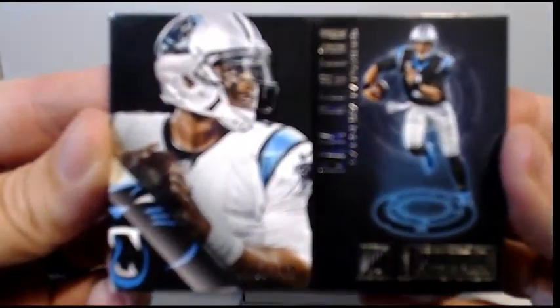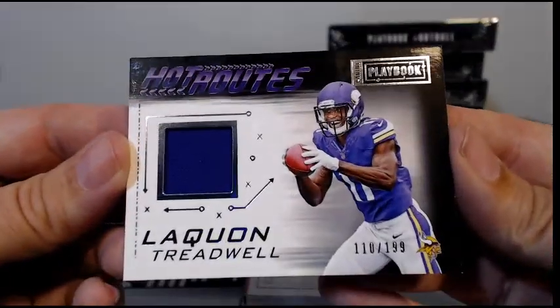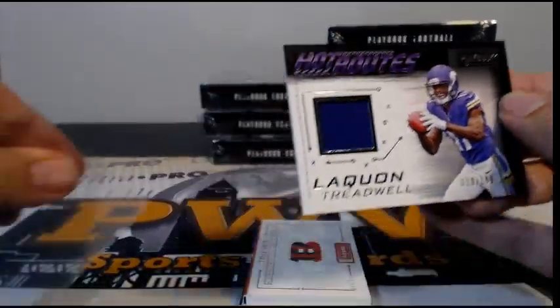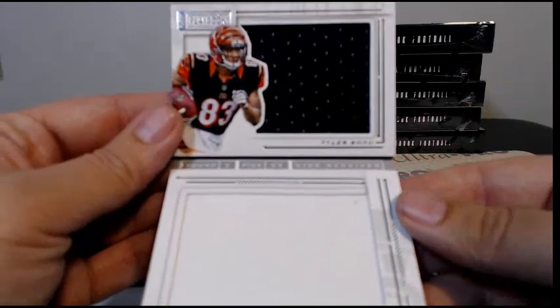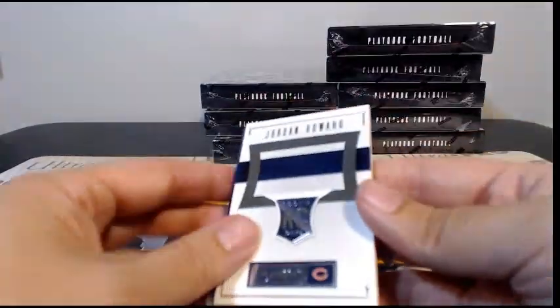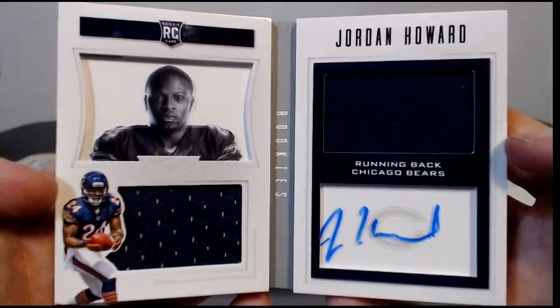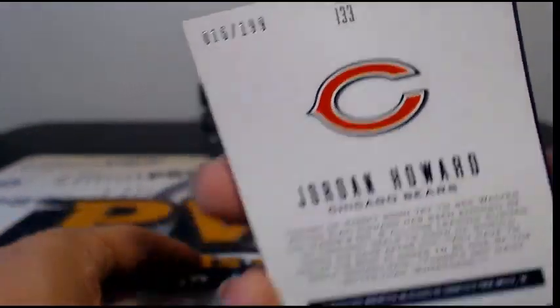Box number six — this is a thick one. Cam Newton numbered to 199 for the Panthers, congrats. Then another Laquan Treadwell to 199 Hot Routes going out to the Vikings — Sean C. For the Bengals, numbered to 149, Tyler Boyd with both single-color relics, going up to the Bengals — Blaine. Finishing off with a hit for the Bears: Jordan Howard single-color panels rookie auto going up to Chicago and Joseph B — numbered 16 out of 199, congratulations Joseph.